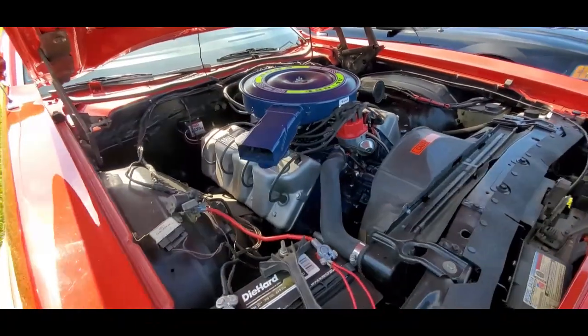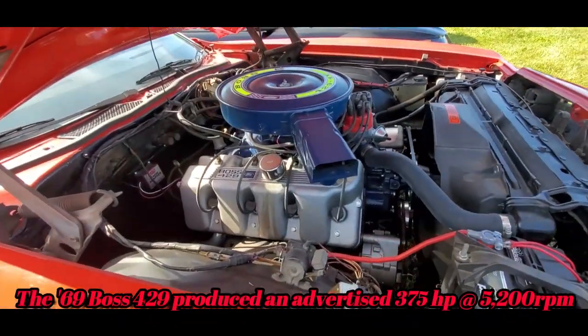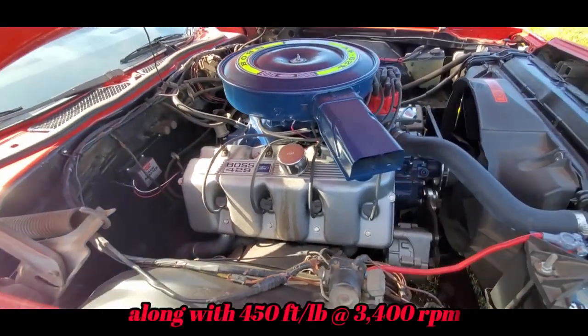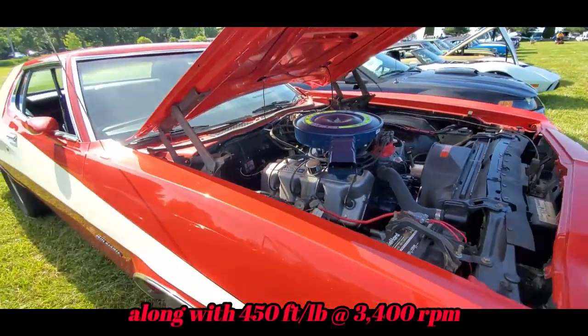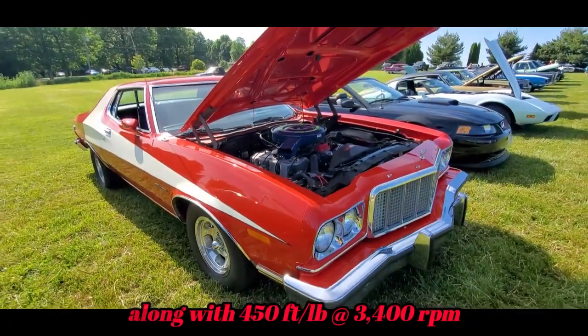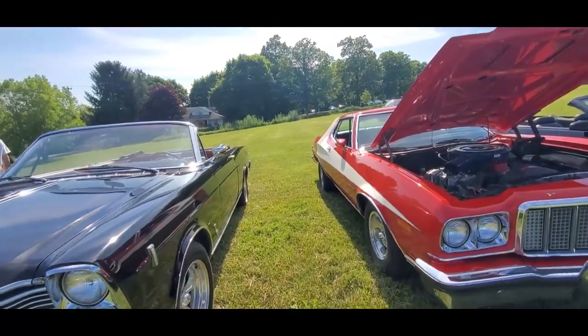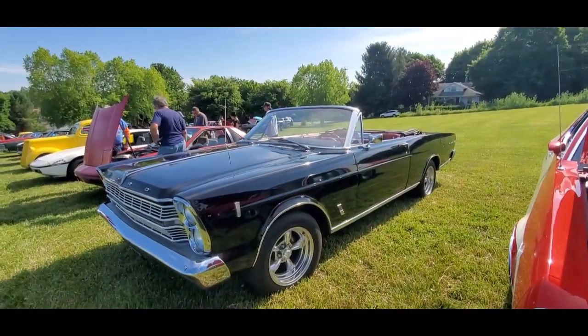All you pony people are salivating. Too cool. Hey, let's keep going on Ford, shall we — that nice little Galaxie.